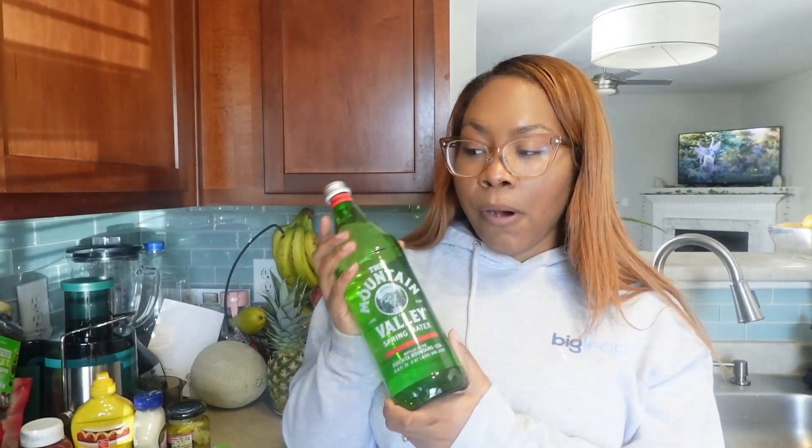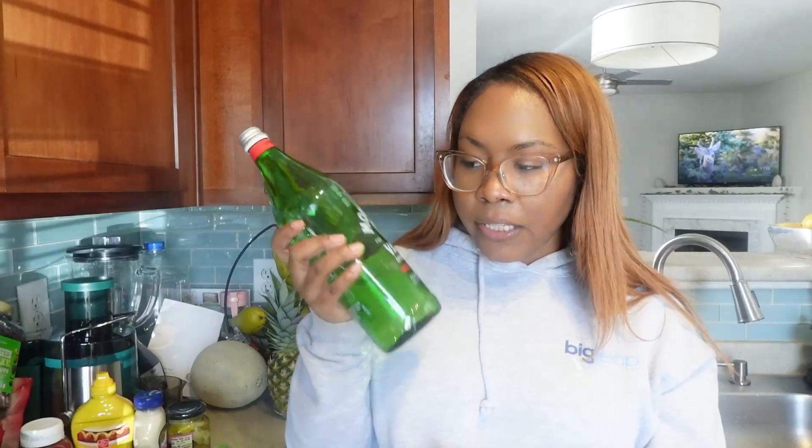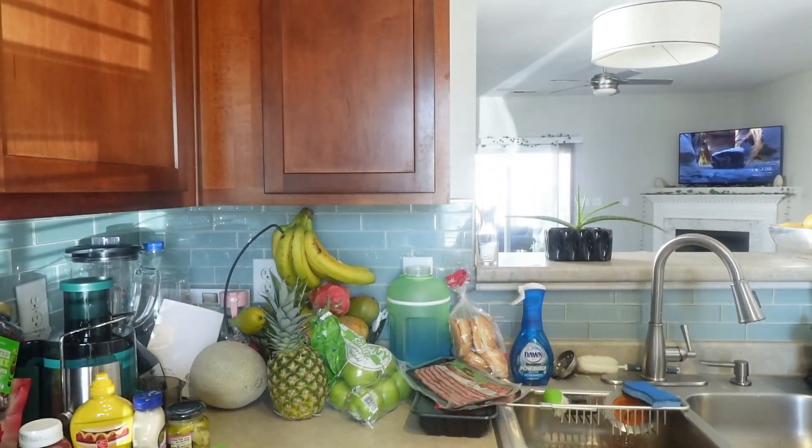I got some spring water. I reached out to the holistic practitioners I'm working with because we're supposed to drink spring and distilled water, but we're also supposed to stay away from plastic — and all the spring and distilled water comes in plastic. They said to just get the distilled water in plastic and transfer it to a glass container, so I'll do that.